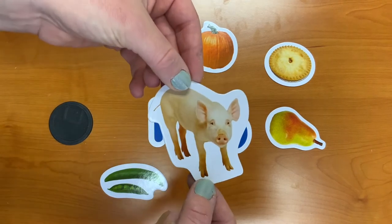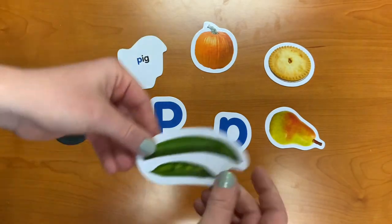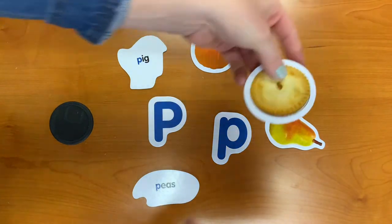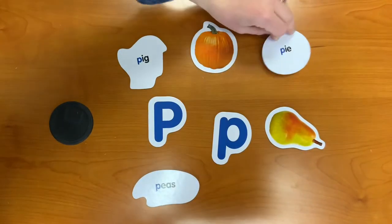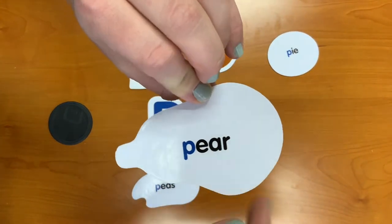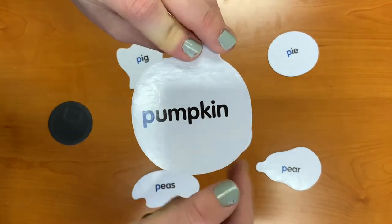P is for pick. P is for peas. P is for pie. P is for pear. And P is for pumpkin.